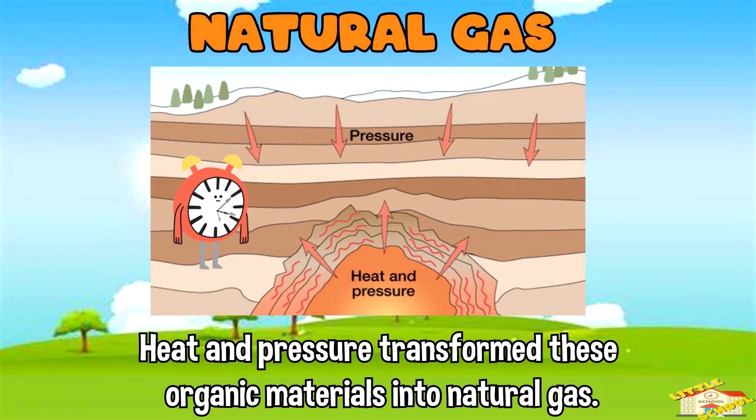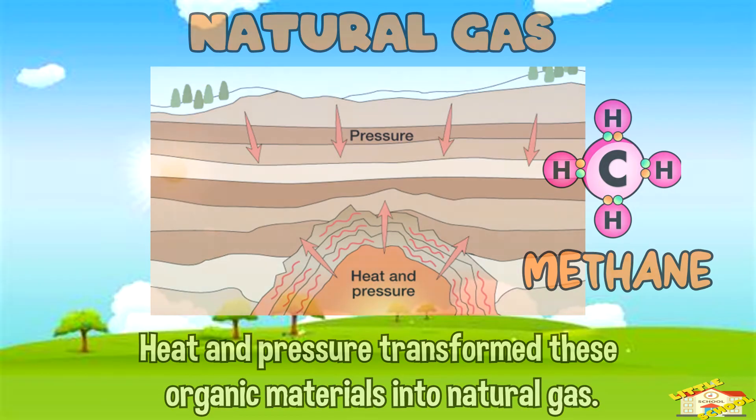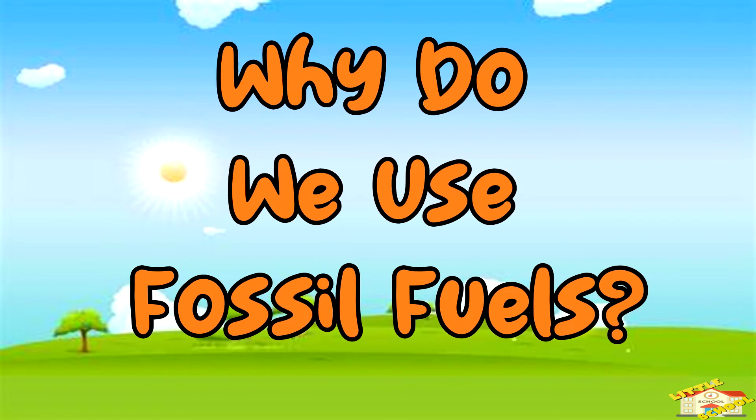Over millions of years, heat and pressure transformed these organic materials into natural gas, which is primarily composed of methane.